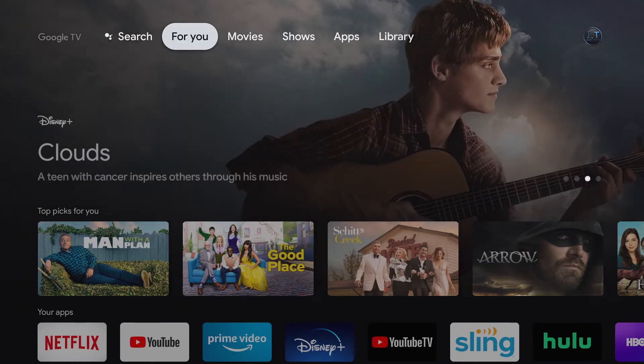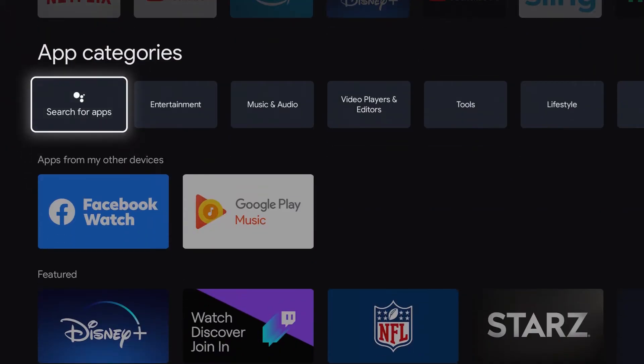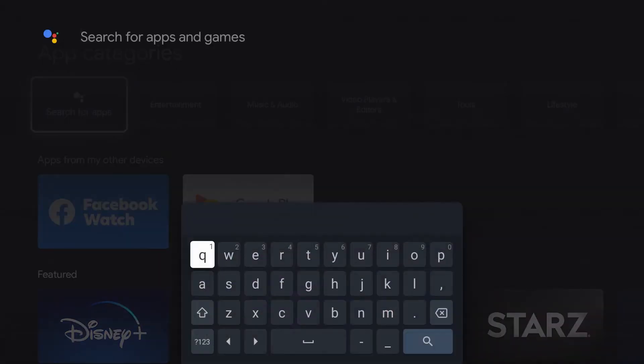Alright, so let's get started. Here in the main page, you will see For You. Then we are going to click to the right until we get to Apps. Once we are in Apps, we're going to go down to Search for Apps and click on it.